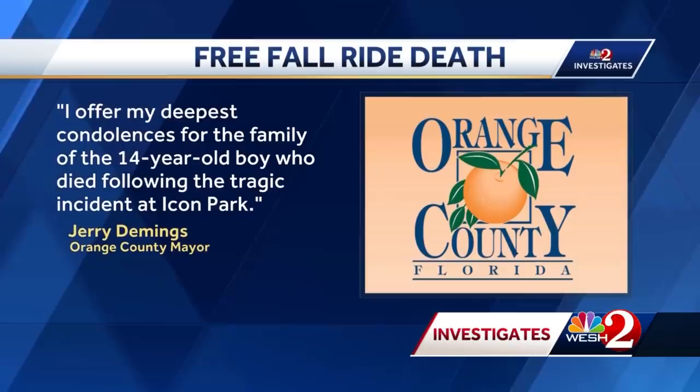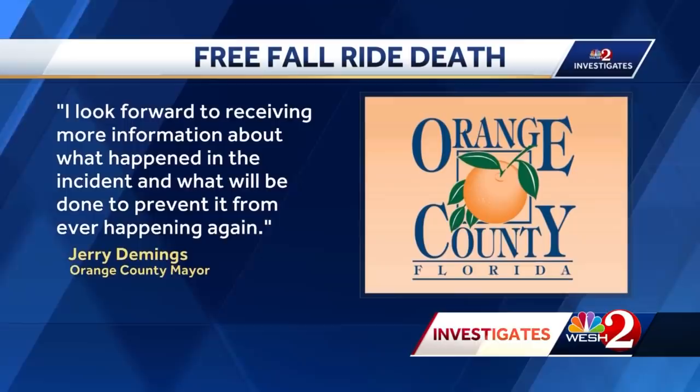Orange County Mayor Jerry Demings tells us: 'I offer my deepest condolences for the family of the 14-year-old boy who died following the tragic incident at Icon Park. I look forward to receiving more information about what happened and what will be done to prevent it from ever happening again.'